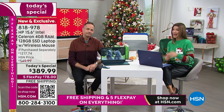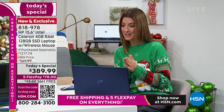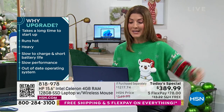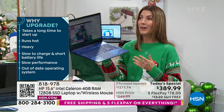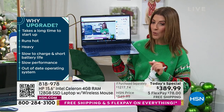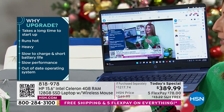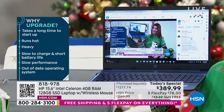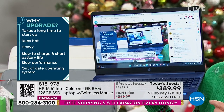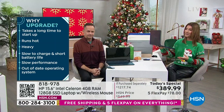Della says she loves HP computers — I own nothing but HP computers in my home, so I'm with you, Della. And Janet says she has an HP desktop about eight years old with Windows 7 and it runs like new. A lot of you have had great computers for many years. Think about how much amazing life you're going to get out of this. I need to buy a new phone and I'm going to spend more on a new phone than I will on this computer.